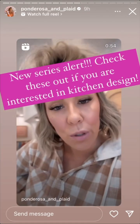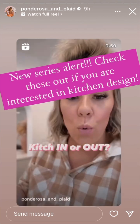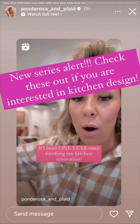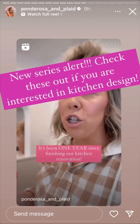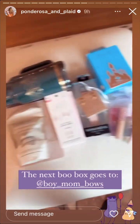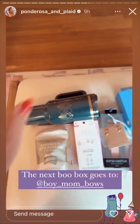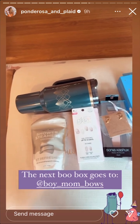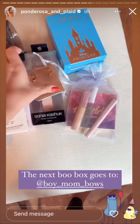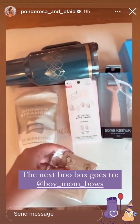I'm starting a new series and it's called Kitch In or Kitch Out. We are coming up on our one year anniversary of the date that we finished our beautiful kitchen renovation. I picked my winner — I said for this boo box, I'm giving away boo boxes all month long in celebration of Halloween and my birthday, but I said for this one, let's pick someone who shares the reel on their stories.